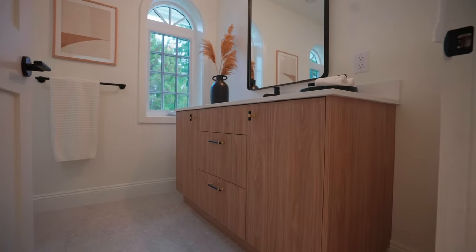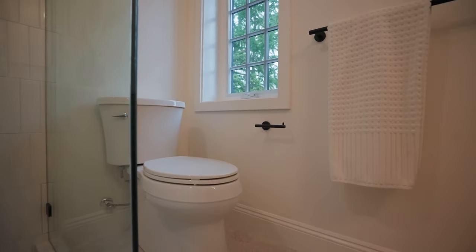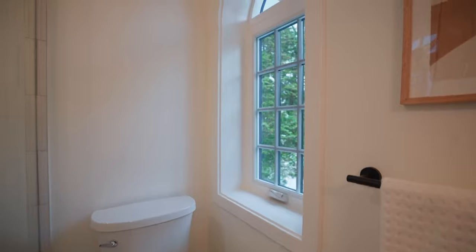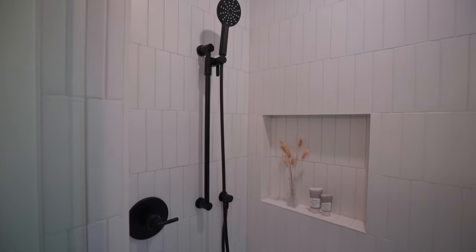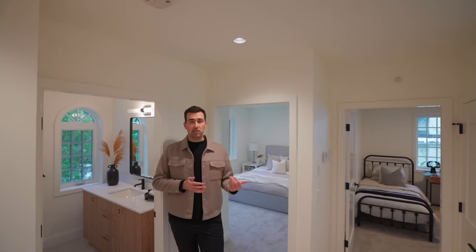The main bathroom upstairs is also another beautiful feature — this would be shared between the two other bedrooms. They did such a great job here. I want to point out the arched windows, which follow the theme from the front door and the dining room windows, so all those details flow together. They chose a slightly different tiling on the floor and in the shower, which complements the rest of the home but also makes the bathroom stand out on its own.